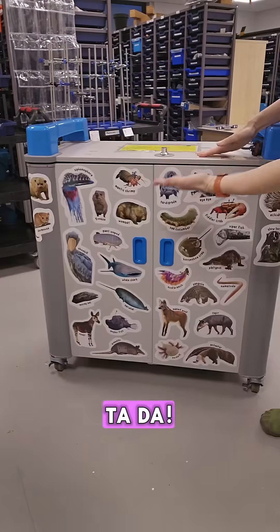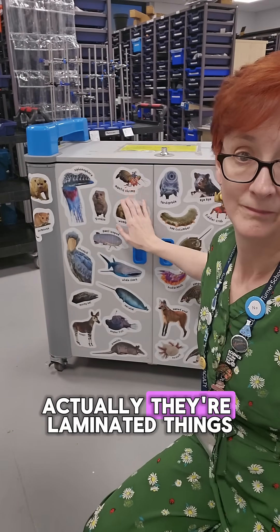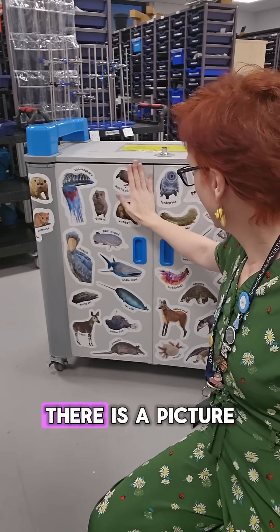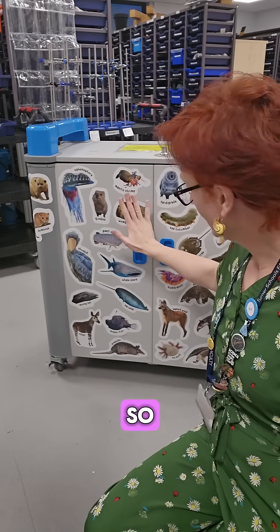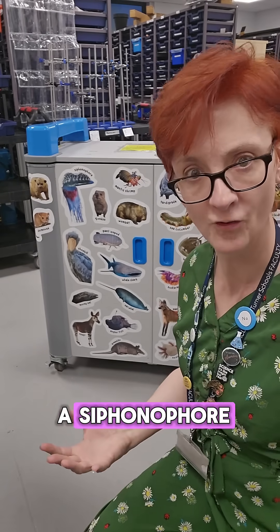Ta-da! There is now — not a sticker actually, they're laminated things I've used double-sided tape on, but that's by the by. There is a picture of every single animal that is on the laptop, so they now can learn what they are, because so many of them don't know what a siphonophore is.